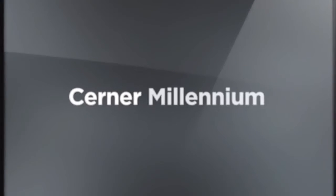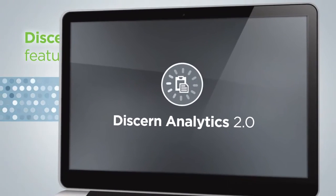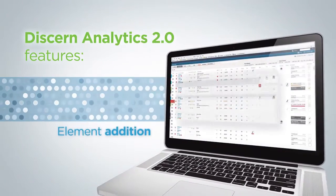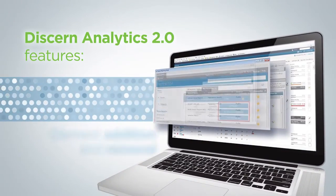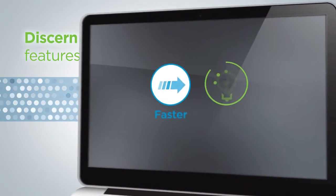To make Cerner Millennium reporting more flexible, Cerner released Discern Analytics 2.0, a customizable platform. Because you can add and remove report elements and modify prompts, practitioner workflows can be faster and smarter.